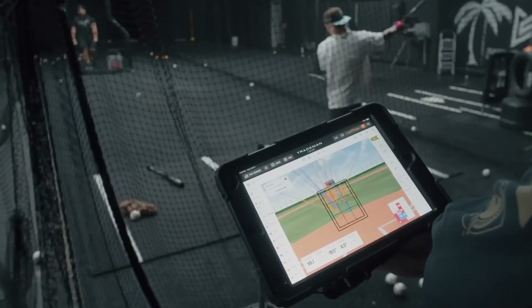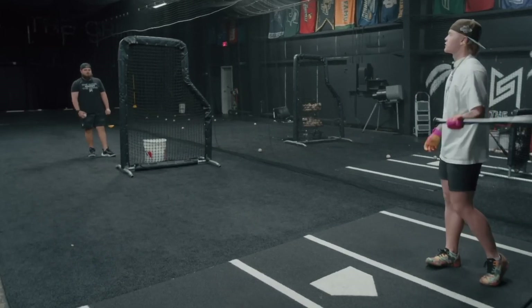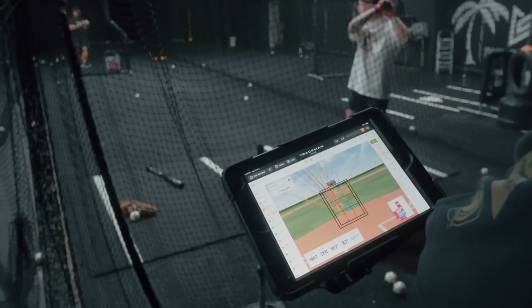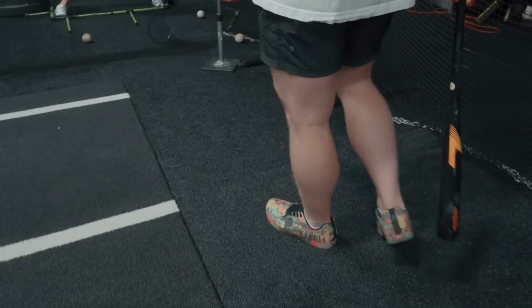The third overall pick for the Detroit Tigers, Max Clark, shares an unfiltered look at his hitting routine. He begins by addressing some comments about his shoes and then moves on to discuss his preference for soft toss machines over tee. Clark explains that he has been a machine guy since high school and uses Hit Track and Hack Attack machines during his offseason.